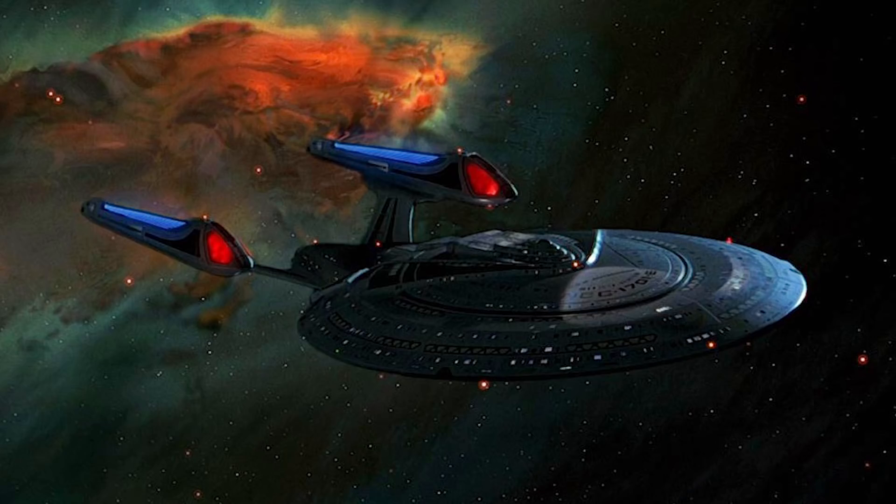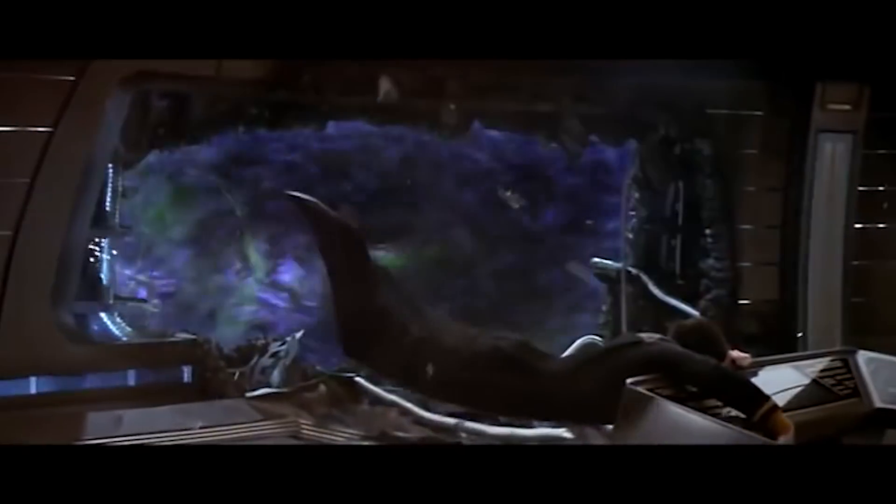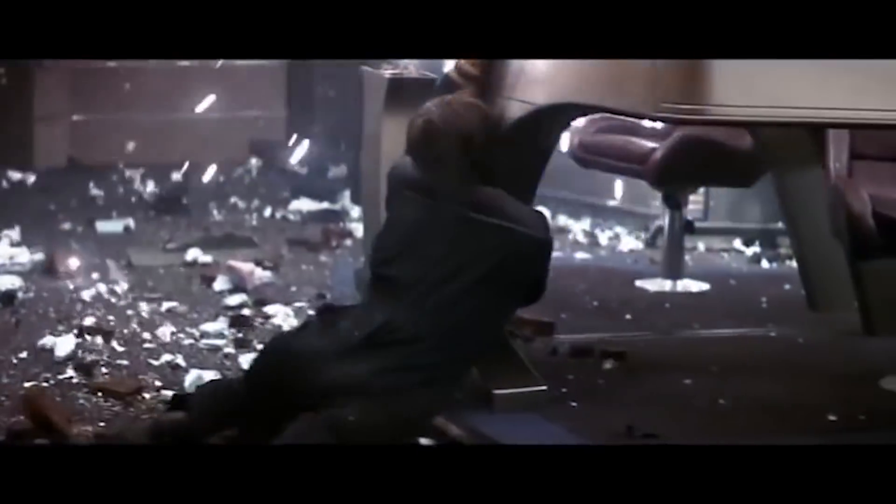And they never really learned from this design flaw either, since when they built the Enterprise-E, they put the bridge in the exact same position. Luckily, Picard and Troi were protected by plot armor, but those junior officers could have really done with seatbelts to keep them in their chairs.